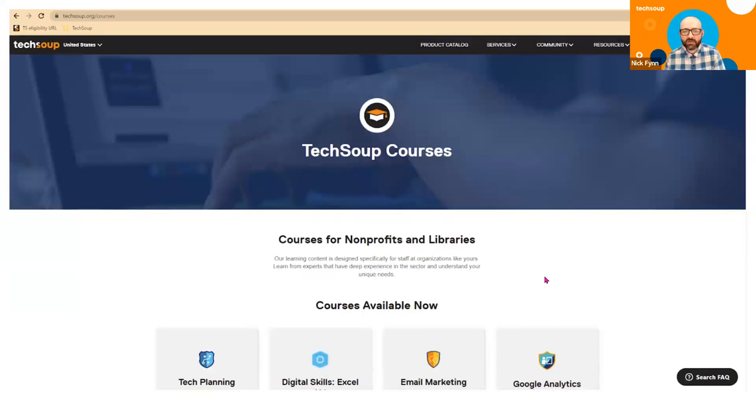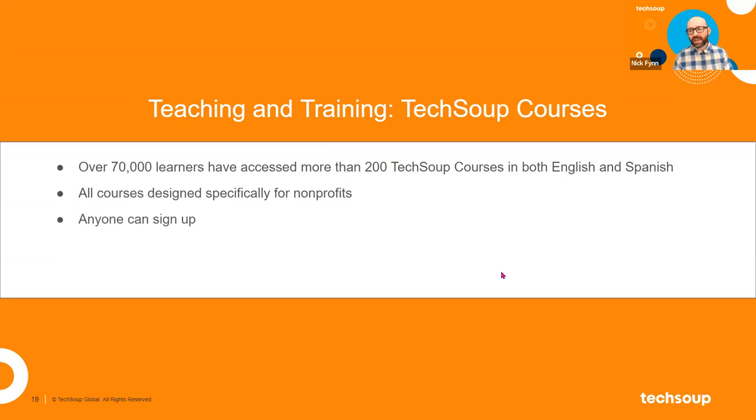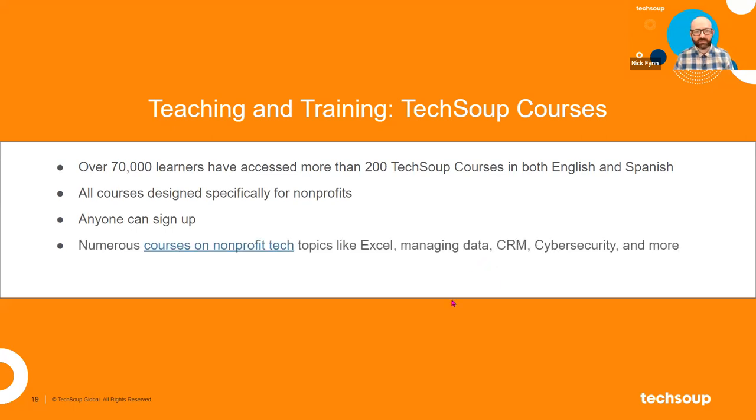Over 70,000 learners have already tapped into courses, which are available both in English and Spanish — not every course is in Spanish, but we do have bilingual content. Everything is designed specifically for nonprofits. Anyone can sign up for TechSoup Courses — there's no bar, you can just show up, sign up, set up your password, and you're good to go. There are all sorts of topics in there, so the best thing would be to go check it out.